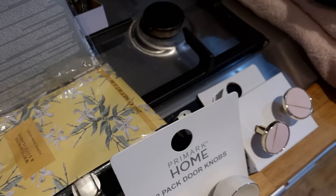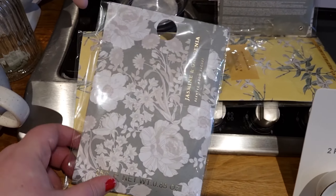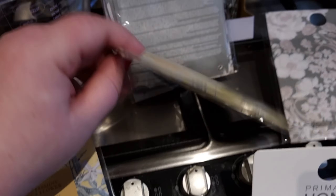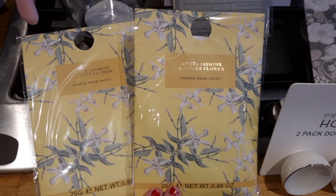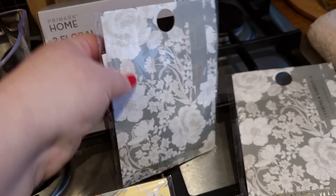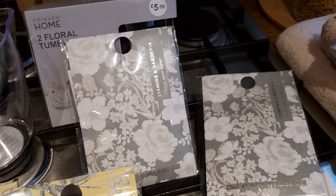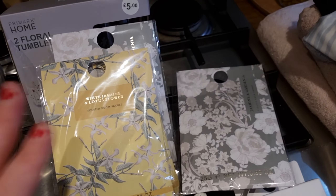I also got a bunch of scented sachets because that's what I buy from Primark. You can't go wrong putting these into your wardrobe — they're so cheap, only a pound each. I picked up jasmine and gardenia, and white jasmine and lotus flower — three sachets in total. They make really good sense to put into your drawers, wardrobes, even your shoe cupboard or coat area. They add a nice freshness to a space, especially one with a closing door. They last about a month, but at a pound each it's a good bargain.